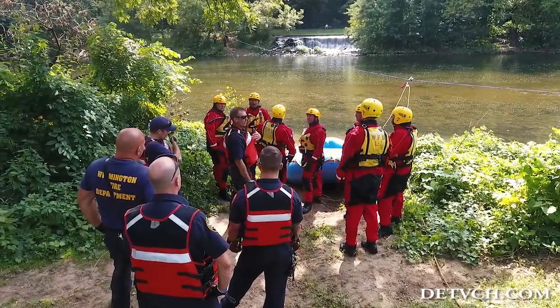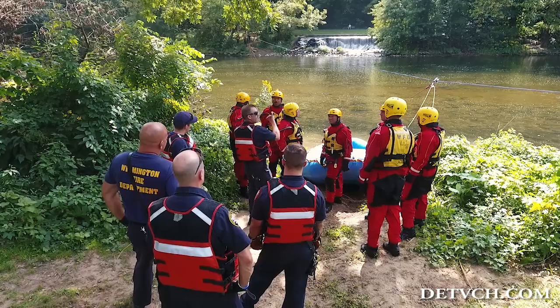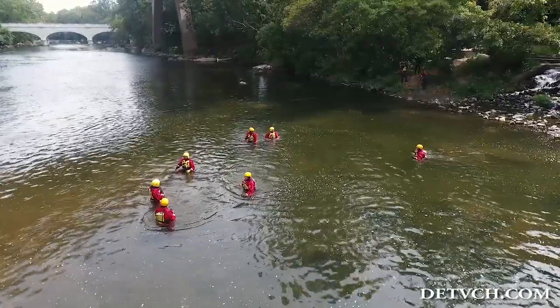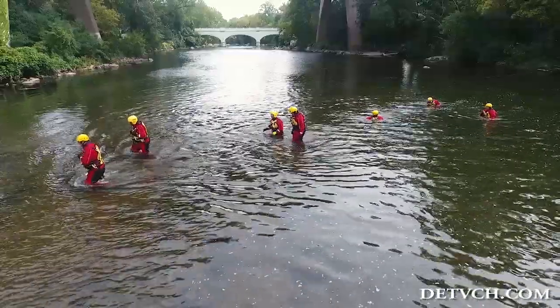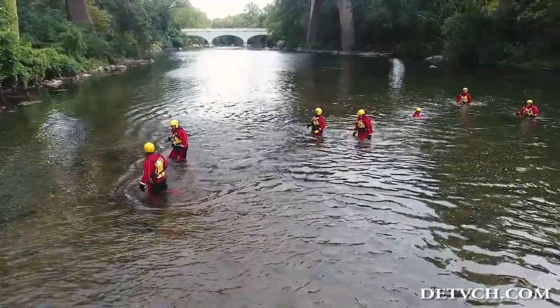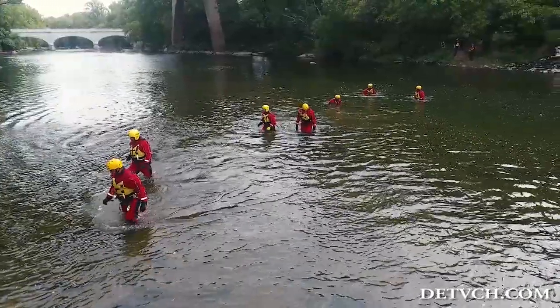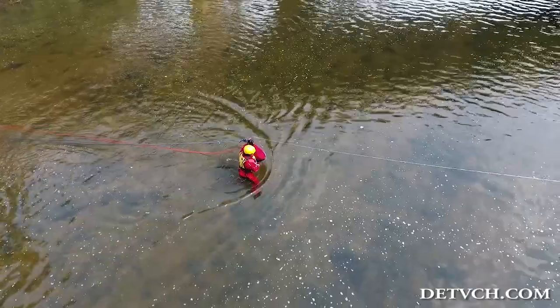This ties in very easily to what's going on in Texas. Our brother and sister firefighters down there are using some of the same equipment and some of the same techniques as we're using here. Fortunately, we practice this throughout the year in case of an emergency or incident such as they have down in Texas, here in Wilmington.